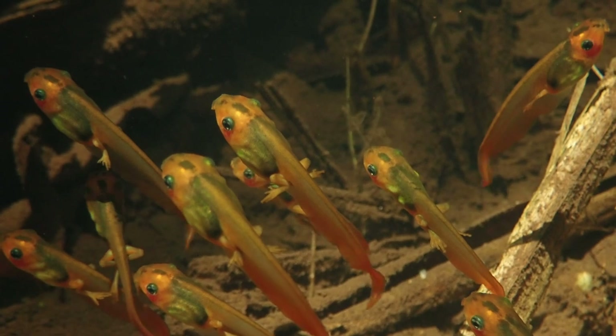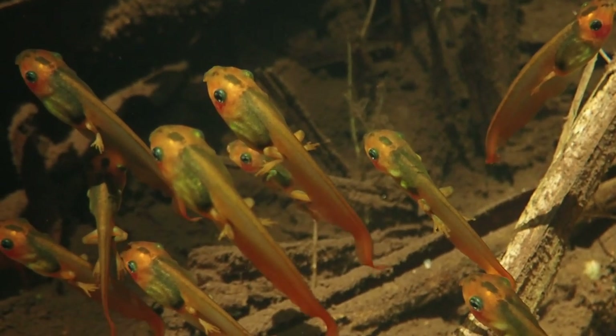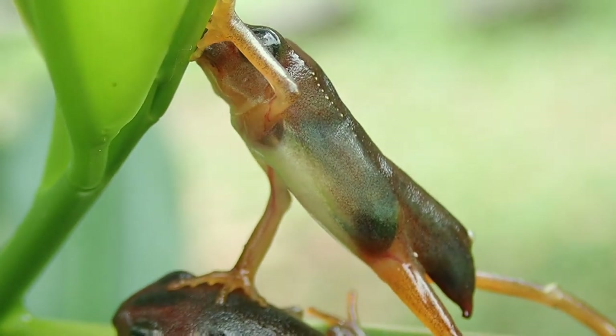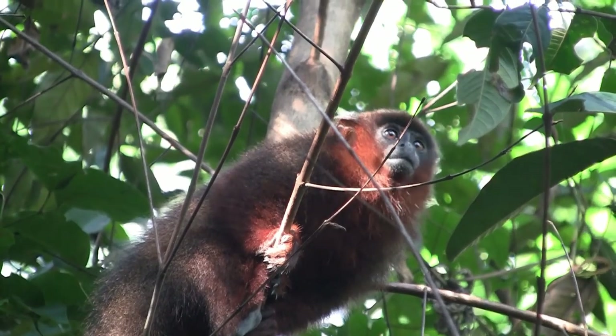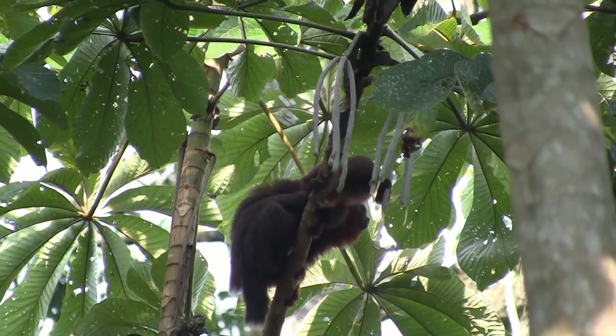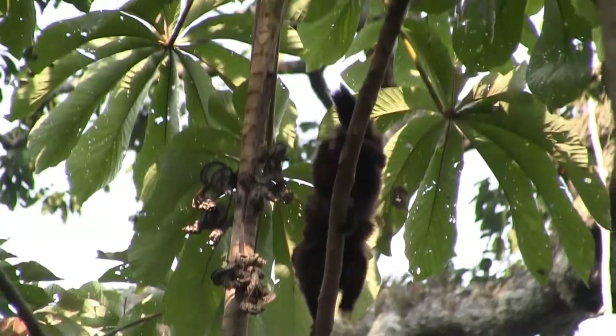We also found these adorable little tadpoles the other day. They eventually turn into these cute little monkey frogs, taking their first steps. The Titi monkeys have also been around. Here we have Stumpy and her young one feeding — it's growing fast and soon won't have to piggyback with its mother.